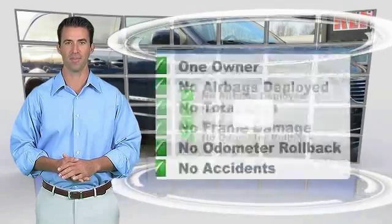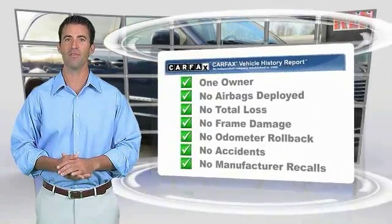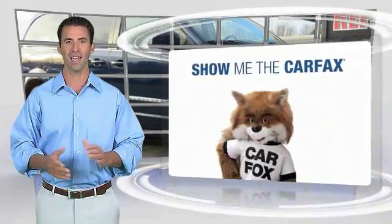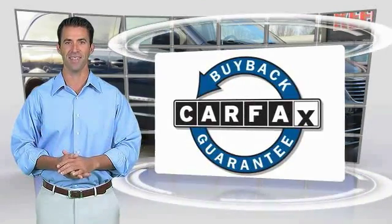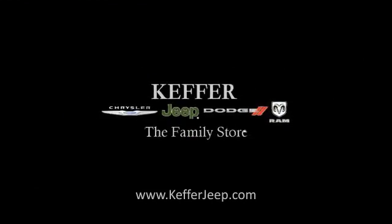This is a one-owner vehicle with the Carfax Vehicle History Report. Be sure to find a complimentary copy of this report online or contact the dealership. This vehicle qualifies for the Carfax program.